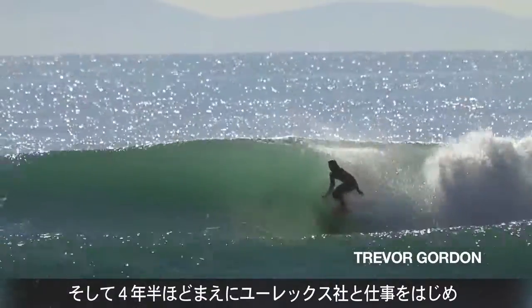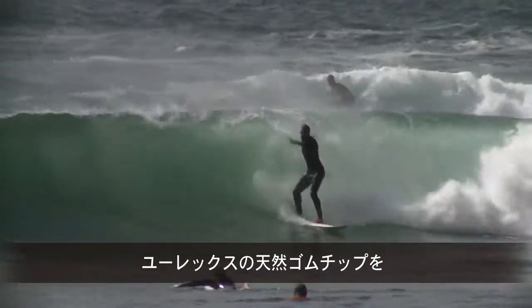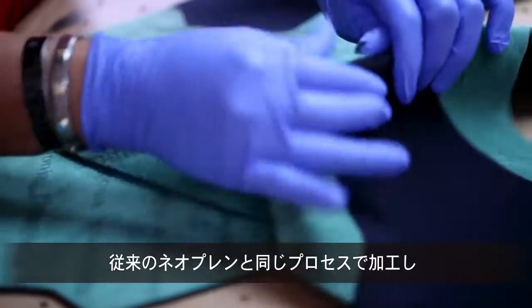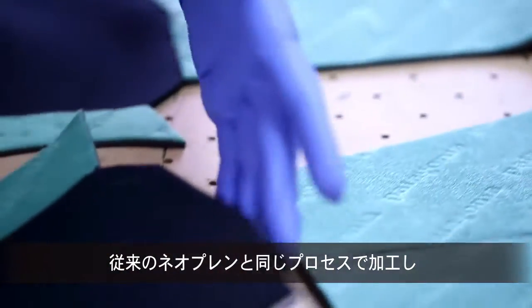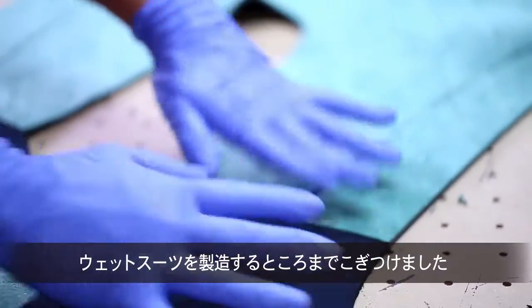So we started working with Yulex about four and a half years ago, and finally got to a point where we could take the Yulex chips, the natural rubber chips, and process it the same way traditional neoprene has been processed, and turn it into sheets for laminating that we could build wetsuits out of.